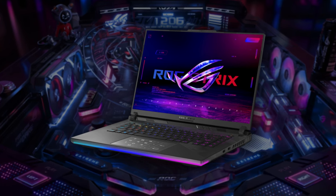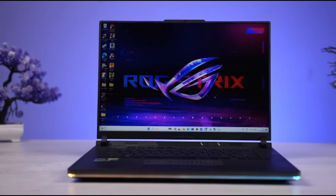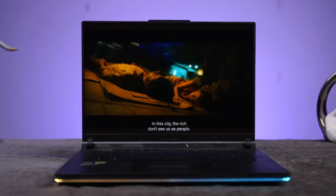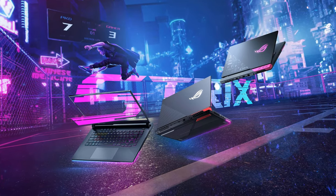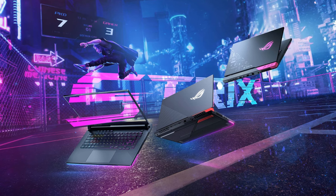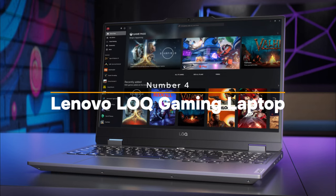The Strix SCAR 16 boasts one of the best screens you'll find on a gaming laptop, labeled as the Nebula HDR display, with over a thousand dimming zones and peak brightness of over 1,100 nits. Colors are vivid and contrast is rich. Dolby Atmos support enhances the immersive experience. It also offers high-end configuration options including an i9-13980HX CPU paired with an RTX 4090 graphics card, catering to those seeking top-tier performance.